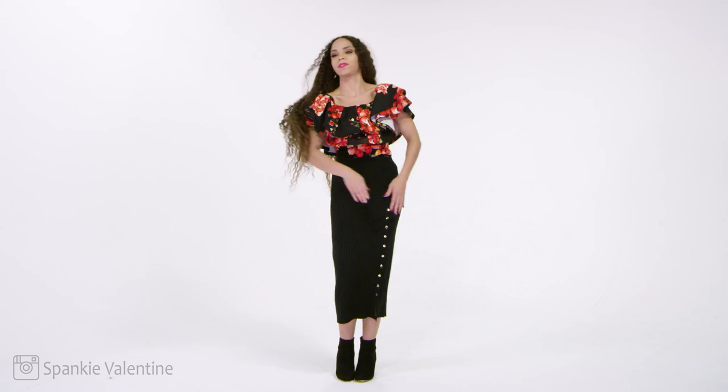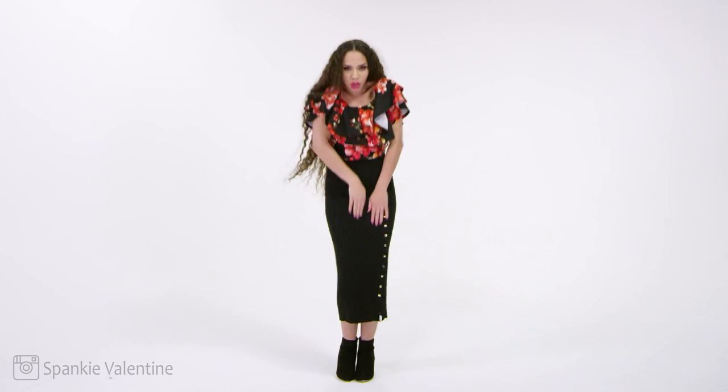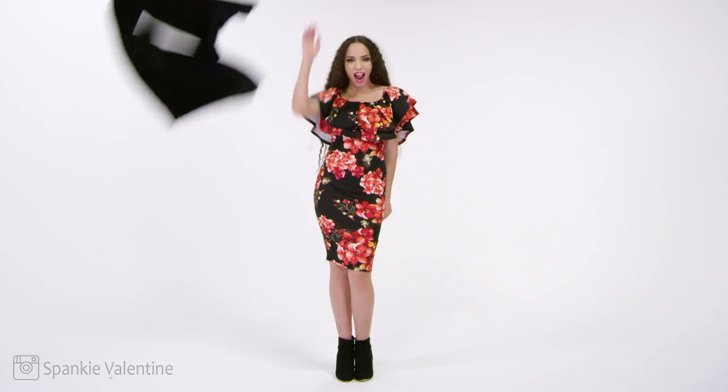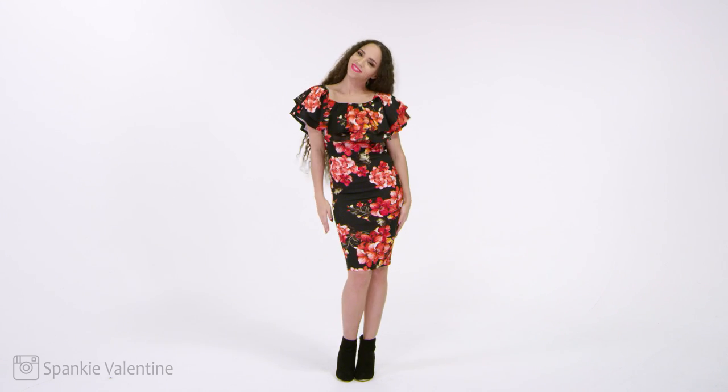We're going to situate ourselves down and take that bag off. I've got a fashion playlist and a hacks playlist for you right here — you can click or tap to watch all of those videos. I will see you right here with a brand new one in a few days. I love you so much. Bye!